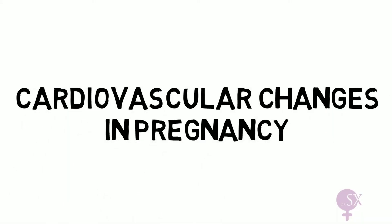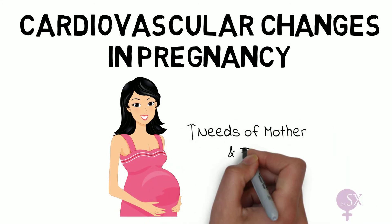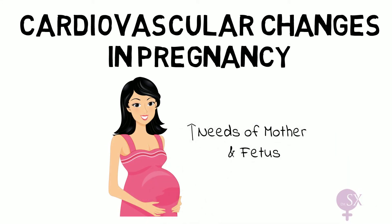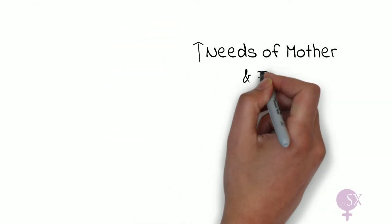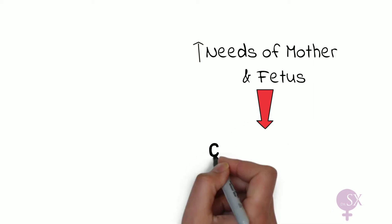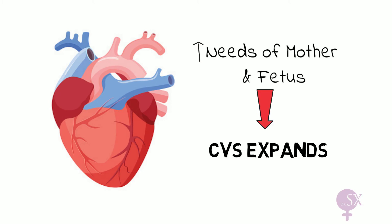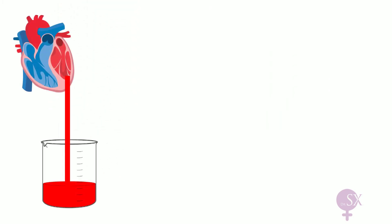Cardiovascular changes in pregnancy. During pregnancy, a number of changes occur to accommodate both mom and fetus. The needs of the mother, the growing fetus, the expanding uterus, and the potential for blood loss dictates that the cardiovascular system must expand, and this is what we shall be discussing in this video.